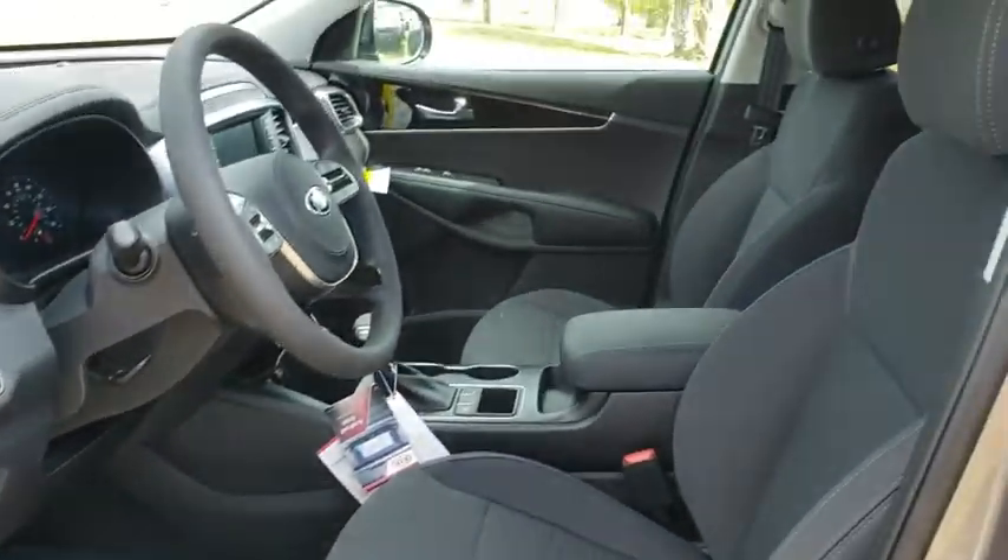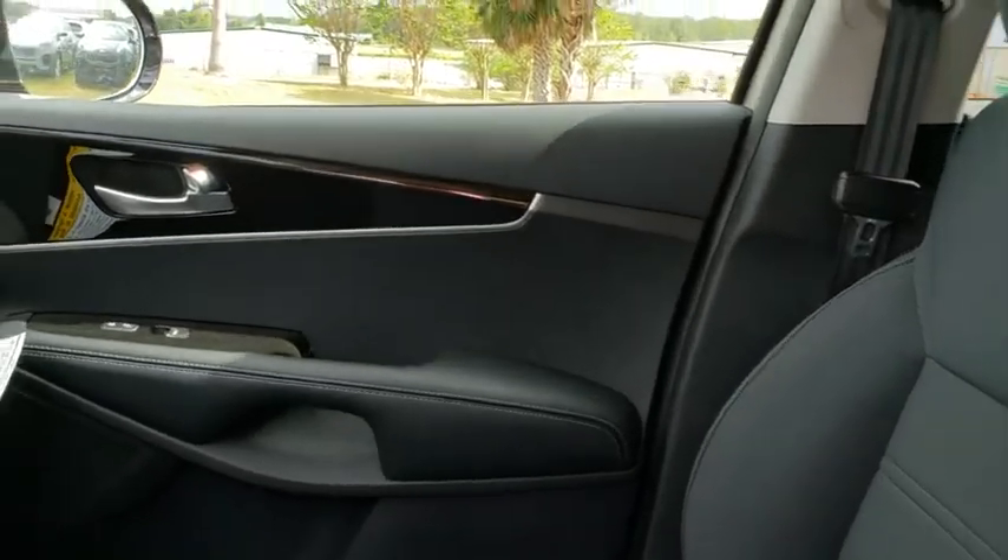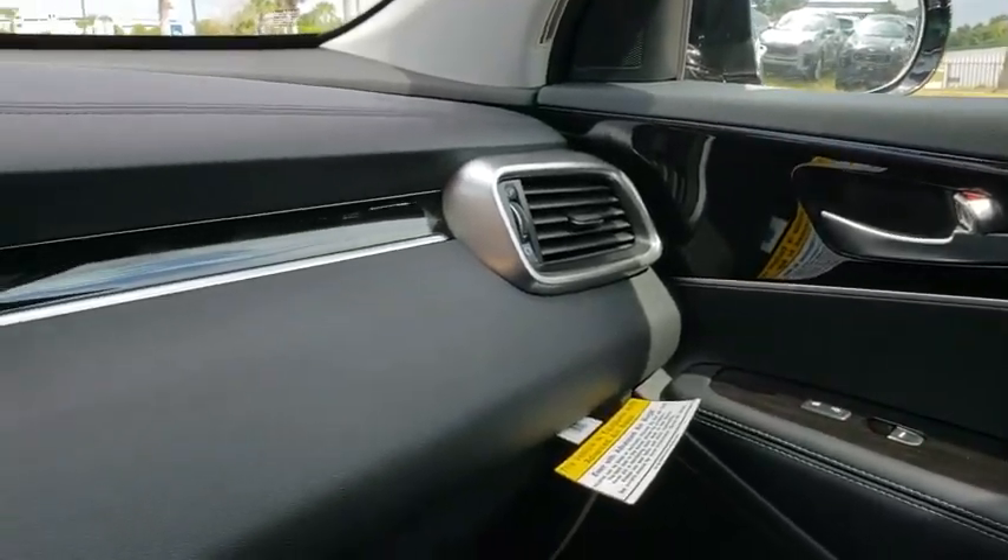Rear defrost, front wheel drive, AM FM stereo radio, bucket seats, security system, MP3 player.